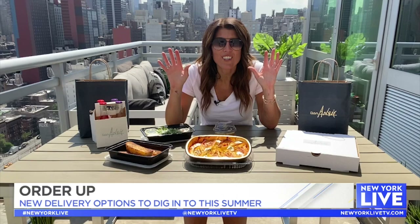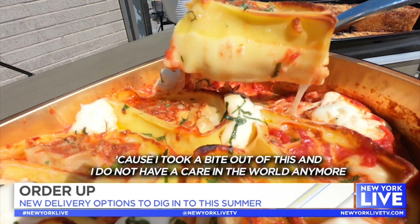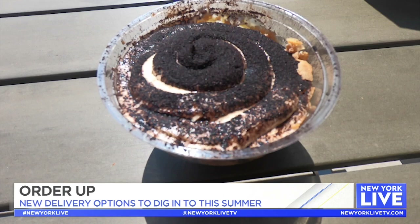This is what they call Don Angie at home, and you can get several of their signature dishes. It comes with this chrysanthemum salad, their signature lasagna, some garlic bread, and this black cocoa tiramisu.